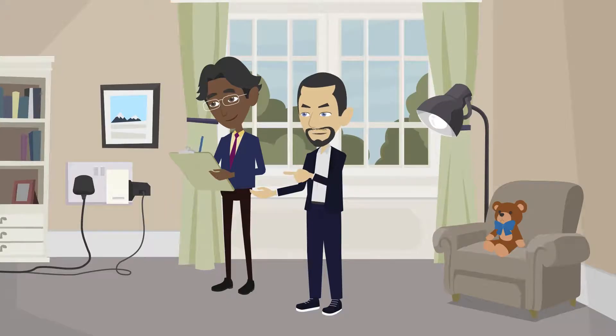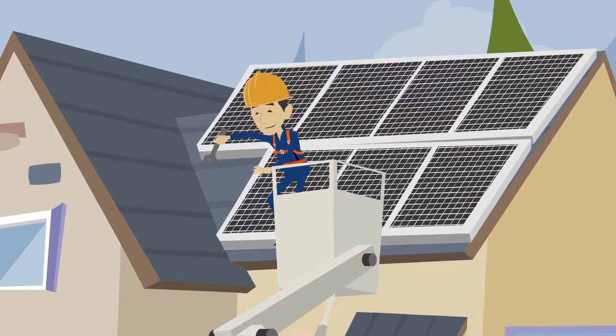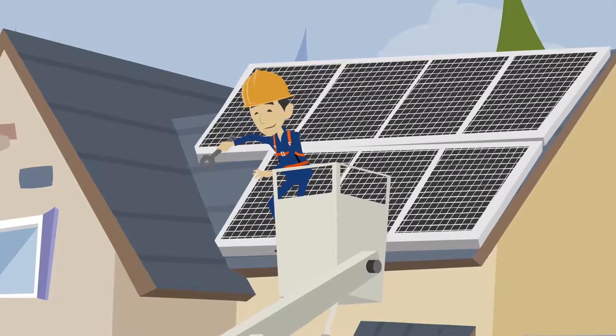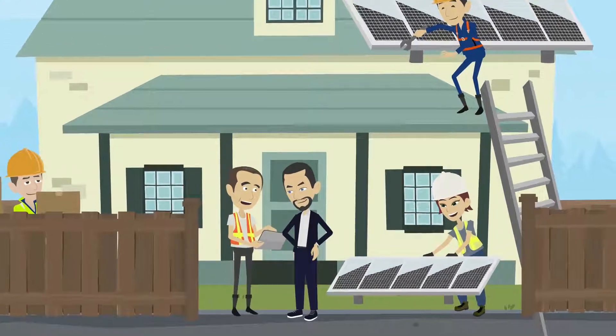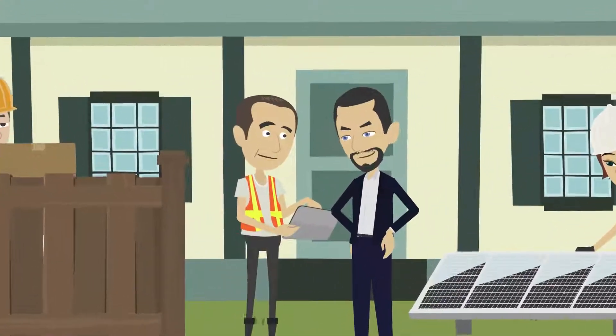After this, we'll organise a BER assessment of your home, which identifies the energy rating of your house. Now you are ready for the installation of your solar panels. We will install your entire system in one day and go through the system's operation with you, step by step.